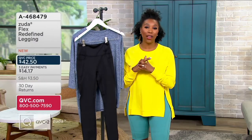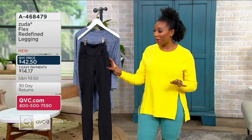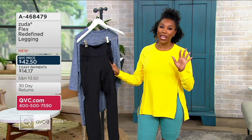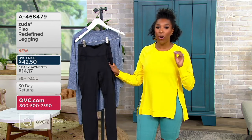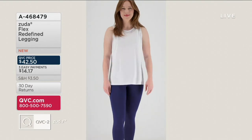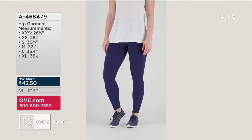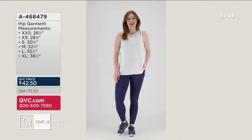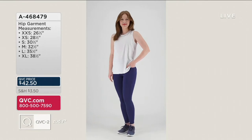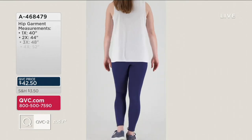With leggings, it is one of the things, if not the thing, that Zuda does the very, very best. It's so great that Zuda does leggings so well, and you're able to get them at affordable price points, like $42.50. This one comes in petite, regular, and tall inseams. It's got a great, soft hand-feel and pockets galore, because that's what Zuda gives us when we shop for their leggings.